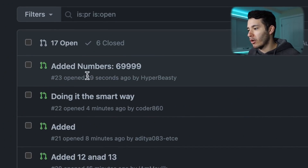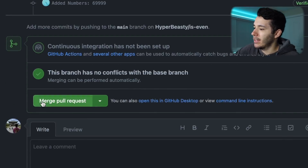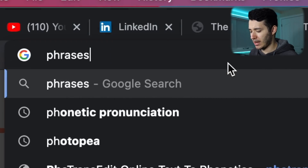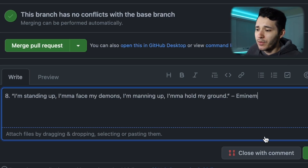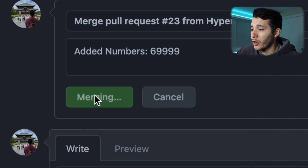I'm sad for Hyper Beastie — he's made a great job. Our boy Hyper Beastie fixed it for the third time. Here's his pull request: 'Other numbers, 69,999.' Let's make sure there are no errors — yeah, I can merge it. What should I put in his comment? Let me search for something smart — an Eminem quote: 'I'm standing up. I'm gonna face my demons. I'm manning up. I'm gonna hold my ground.' That actually sounds cool. And now merge pull request and confirm merge. Awesome, Hyper Beastie — you f***ing made it!